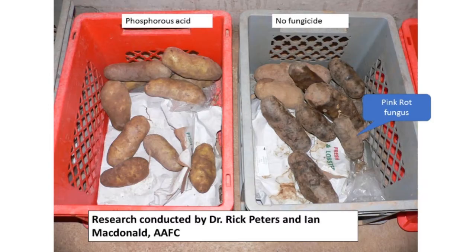On the left are the potatoes that were treated with phosphorus acid. The ones on the right are starting to go to pieces — some pink rot — so that product works well on both late blight and pink rot.